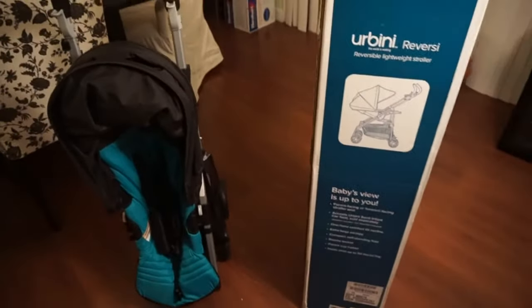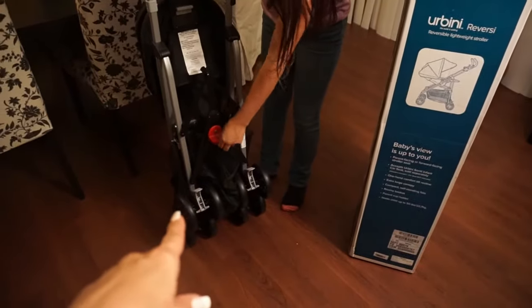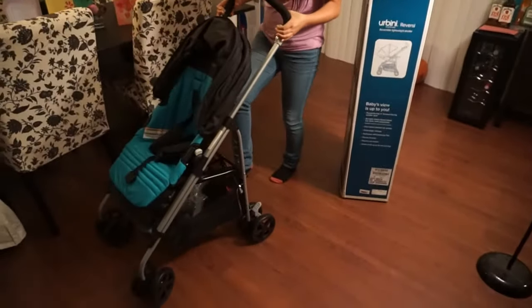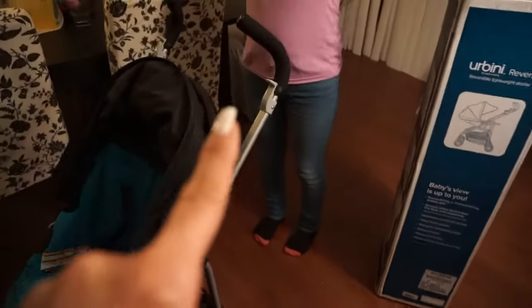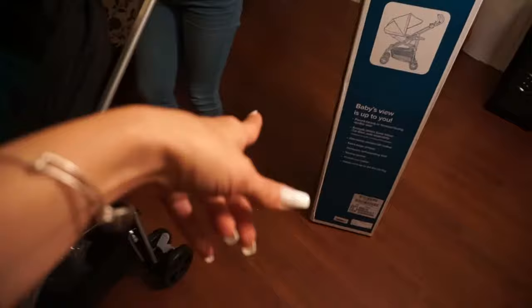Caitlin's going to help demonstrate. In the back there's a red thing that you pull on, and then there are two little latches that you push up. You hold the two latches at the same time and push down — and there you go, that's it. It closes the same way: you hold the two buttons, push up, press the red lever up, and it closes right up.